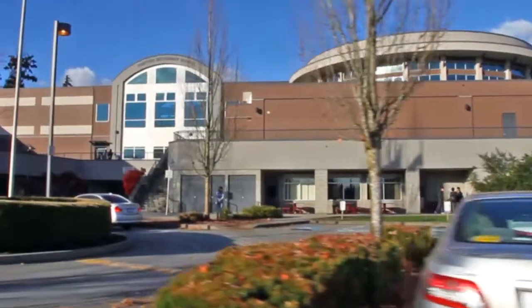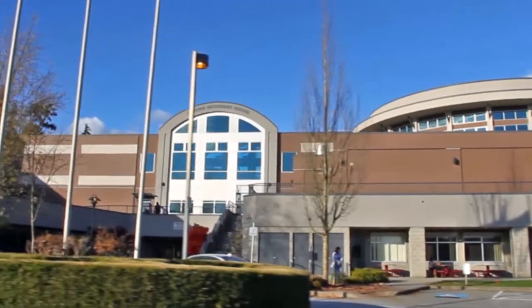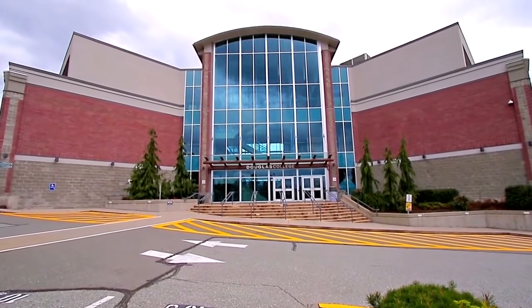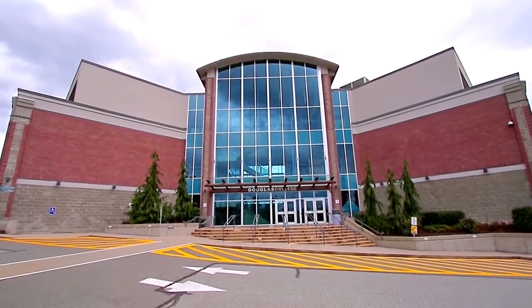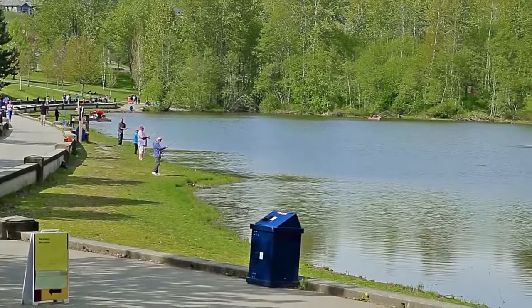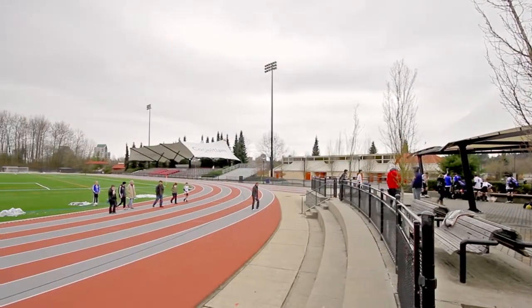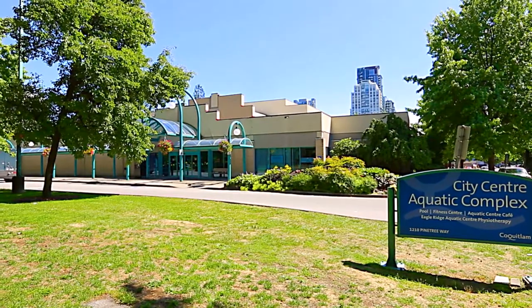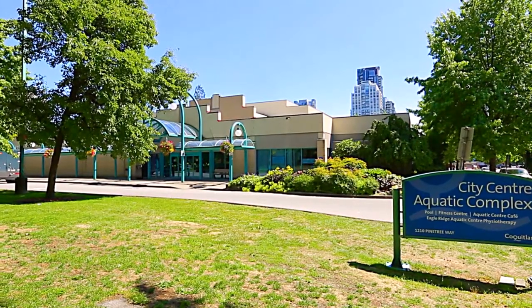Your home is in the catchment for Pine Tree Secondary and Nestor Elementary, with Douglas College's Coquitlam campus also close by. You're a few minutes away from a sprawling recreational hub within the city, with Lafarge Lake, Percy Perry Stadium and the City Centre Aquatic complex, all clustered together along Pine Tree Way.